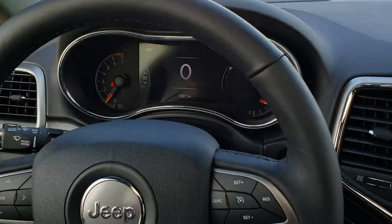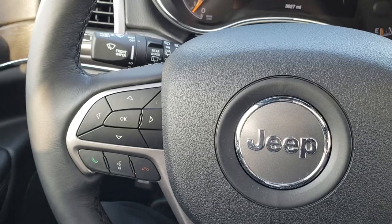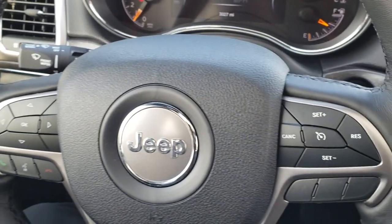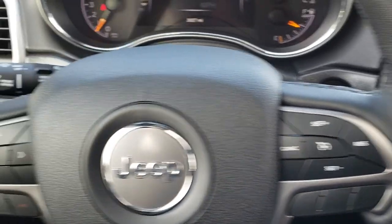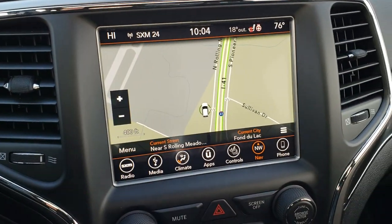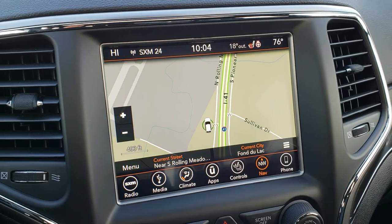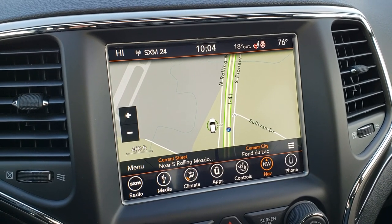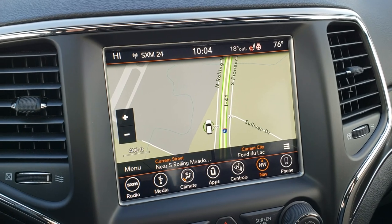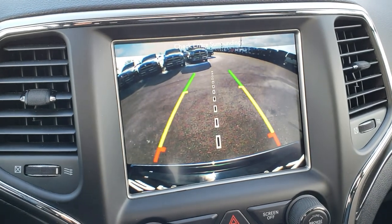It comes with the heated leather-wrapped steering wheel. Bluetooth audio controls and information center controls are on the left, cruise controls on the right, and it does have radio controls on the back of the steering wheel. This one has the 8.4 4C radio, which gives you Android Auto and Apple CarPlay capabilities. This one also has the factory navigation system and the backup camera.